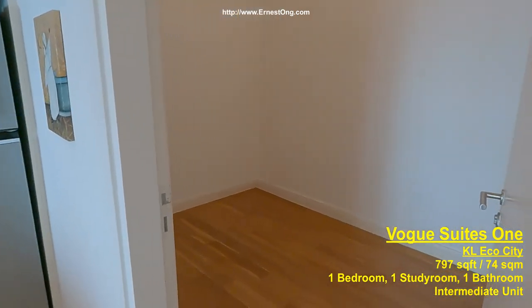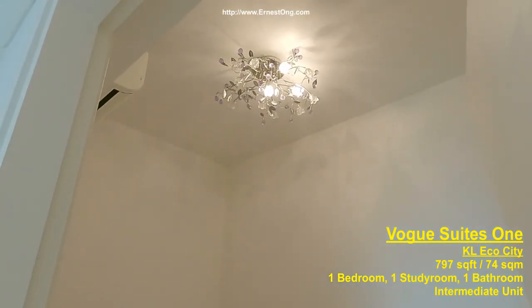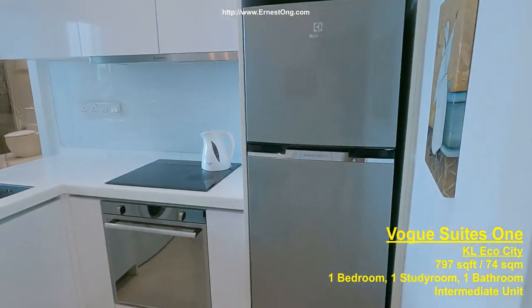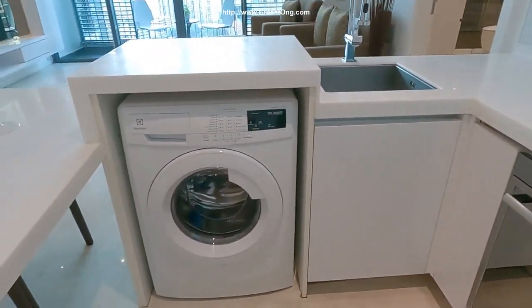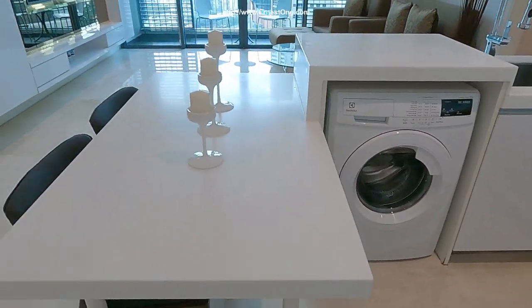As we enter the study room, the owner has kept this room empty for possible usage in the future. And there's a two-door glass Electrolux fridge, standard kitchen appliances, and a dual function Electrolux washer and dryer.